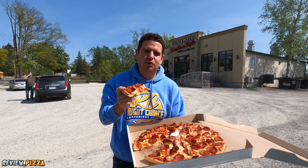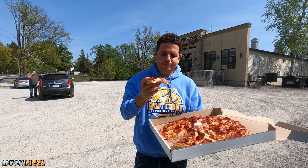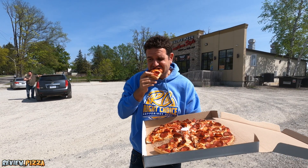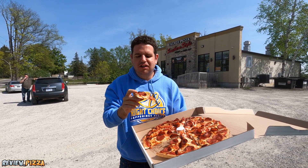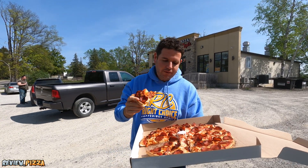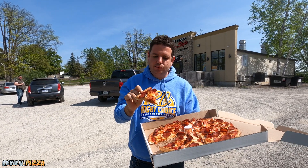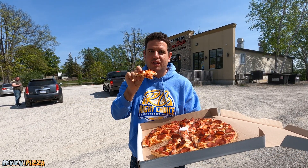First bite is kind of like we're in Boppelisi — it's a softer crust. A little crisp to the pepperoni. I thought the backside had more sauce; the first couple bites are a little light on the sauce, but it's got a good flavor.